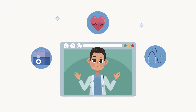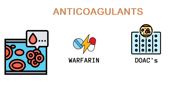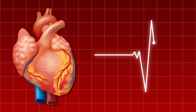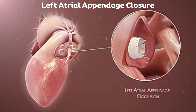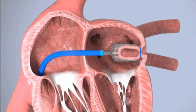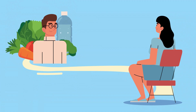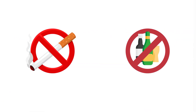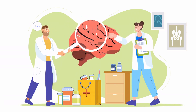Preventing stroke in AFib patients involves several strategies. Anticoagulants, such as warfarin and direct oral anticoagulants, are commonly prescribed; these medications reduce the blood's ability to clot, significantly lowering stroke risk. Rate and rhythm control — medications or procedures to control the heart rate and rhythm — can help reduce the symptoms and complications associated with AFib. Left atrial appendage closure procedures may be recommended in some patients to prevent clot formation. Adopting a healthy lifestyle, including a balanced diet, regular exercise, and avoiding smoking and excessive alcohol consumption, can also reduce the risk of stroke. Understanding the pathophysiology of AFib and implementing these preventive measures is crucial in reducing stroke risk.